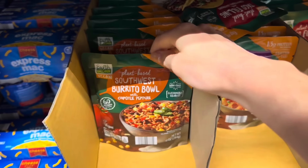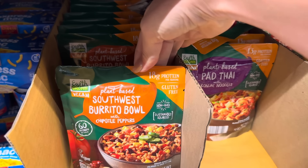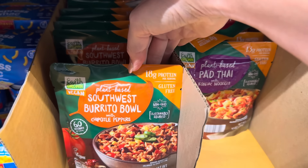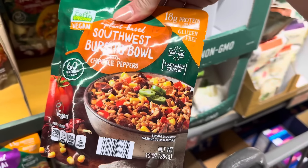What do we have here? Plant-based Southwest burrito bowl with chipotle peppers. Gluten-free, 18 grams of protein, non-GMO, sustainably sourced. 60 seconds and boom, you've got yourself a little something.